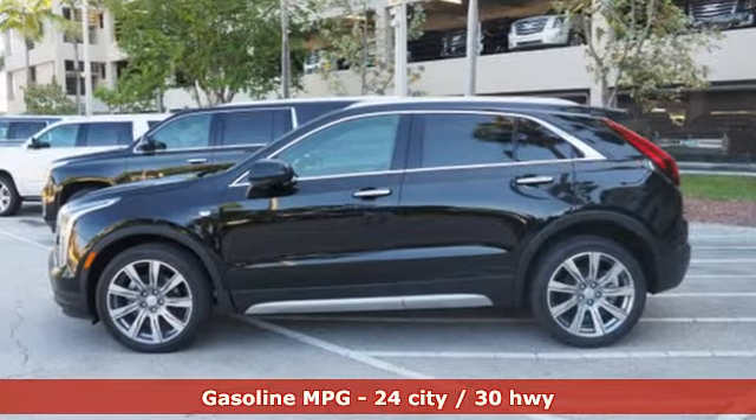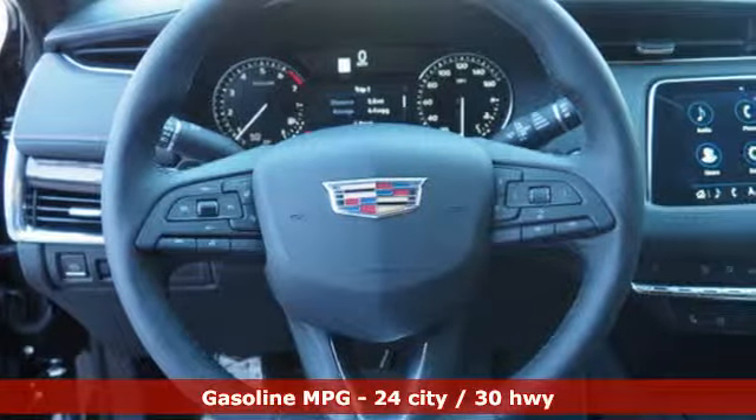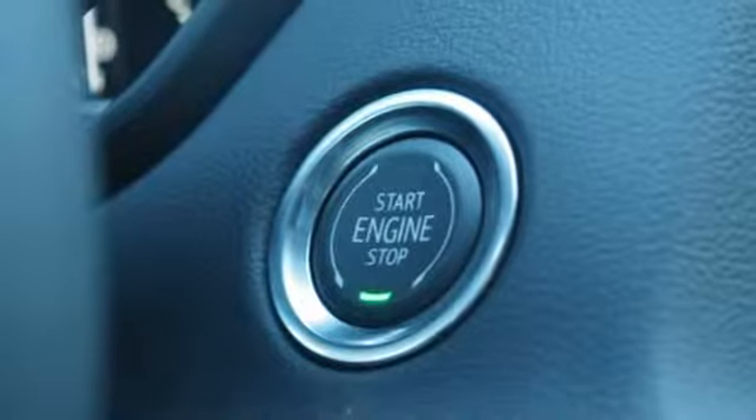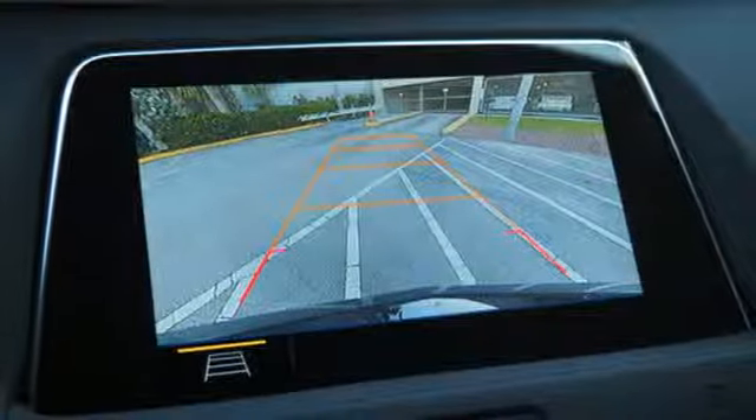Intercooled turbo in-line 4-cylinder engine, gas pressurized shocks, integrated navigation system with voice activation, power tilt-down heated mirrors, heated and ventilated leather bucket seats, configurable instrument gauges.